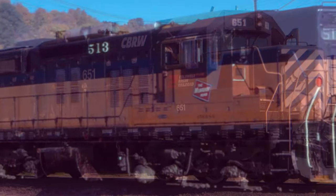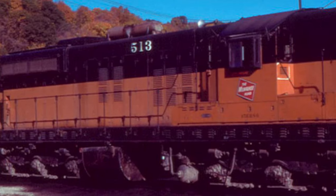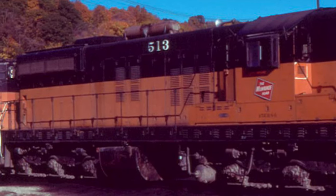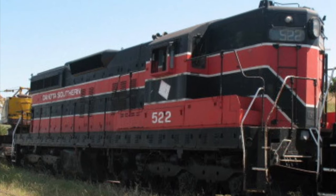SD7s can also be seen working grain elevators in states such as North Dakota and Illinois. However, while many have been given a second chance, some — such as those owned by the Dakota Southern — remain in storage, unlikely to be fired up any time soon.